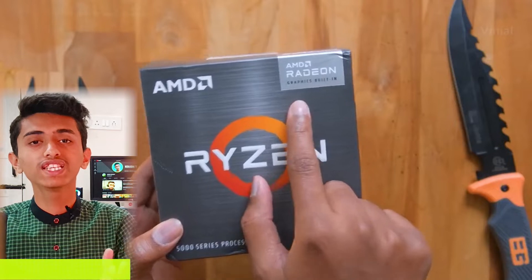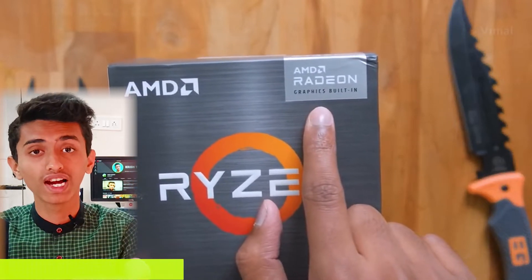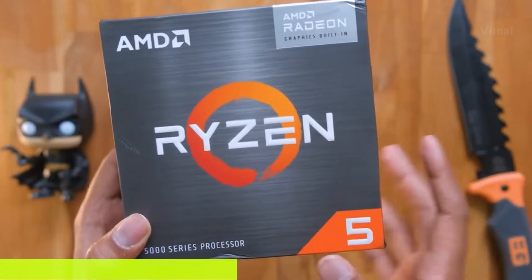This is an APU build, and we are using the Ryzen 5 5600G. This processor is very powerful — it has 6 cores and 12 threads. The base clock frequency is 3.9 GHz and the max boost clock frequency is 4.4 GHz. Really insane specs.